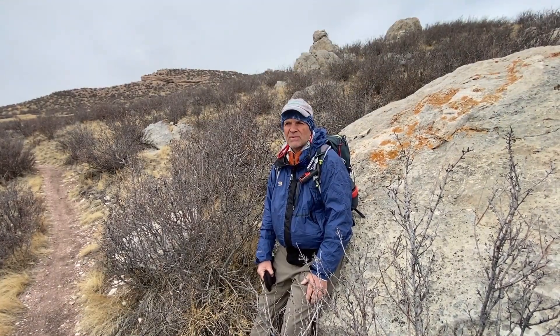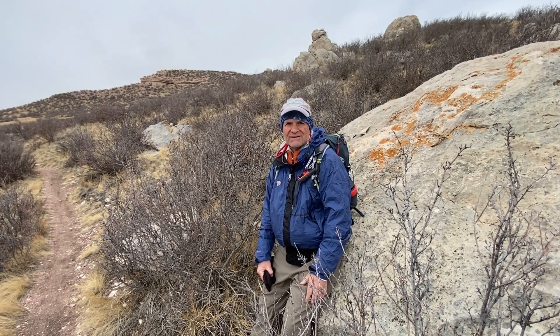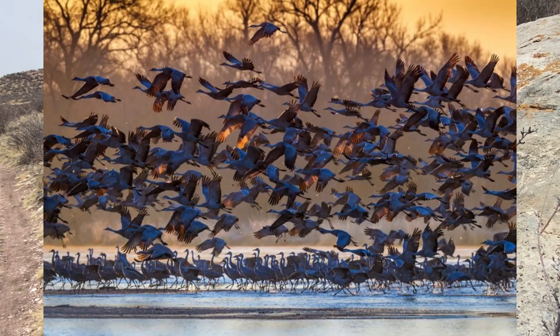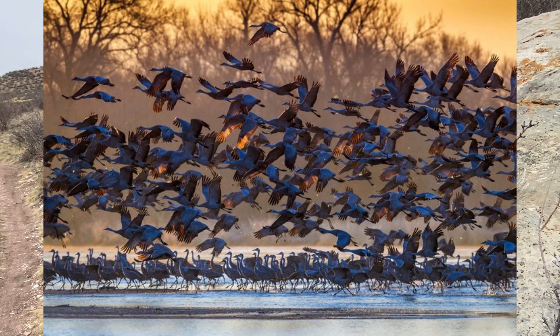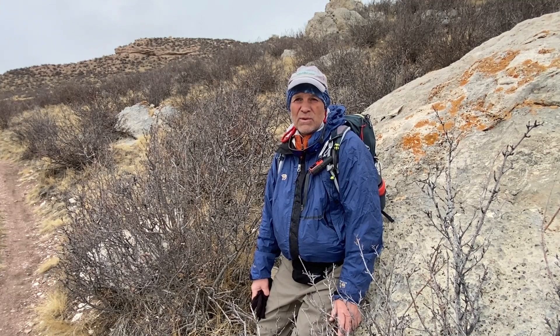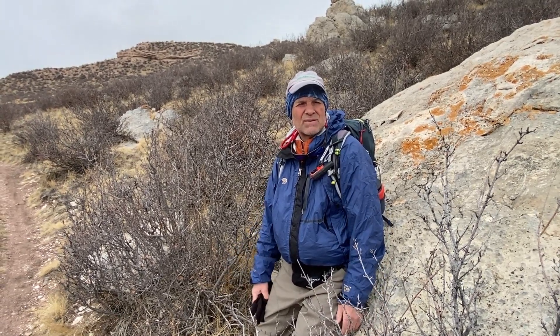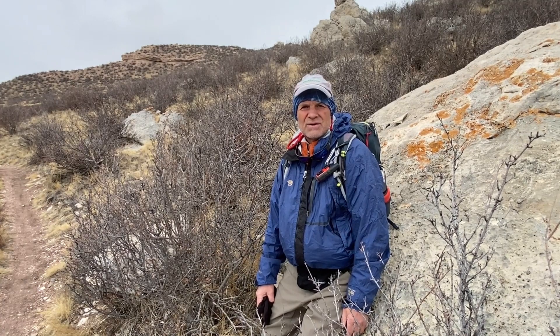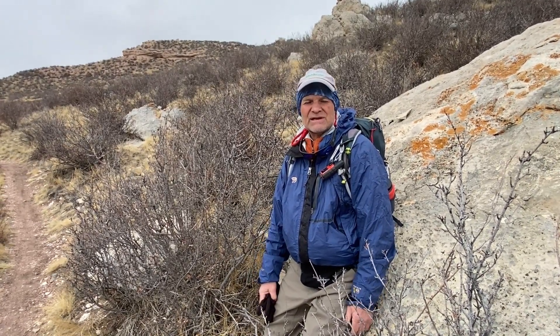Earlier in the hike we kept hearing this cackling gaggle of some type of bird but we really couldn't see or identify them. We got to a point where another guy on the trail mentioned it and he said, oh yeah, those are sandhill cranes. A couple years ago we had gone to North Platte to see the sandhill cranes — that's one of their stopovers as they're migrating, and there were literally thousands of them making a very distinct sound. Once you've heard it you won't forget it. We didn't really expect to see them on the trail so we didn't know what we were listening to. We're part of the flyway in Colorado where they migrate through, so that was kind of a treat — we didn't actually get to see them but we did get to hear them. Sandhill cranes.